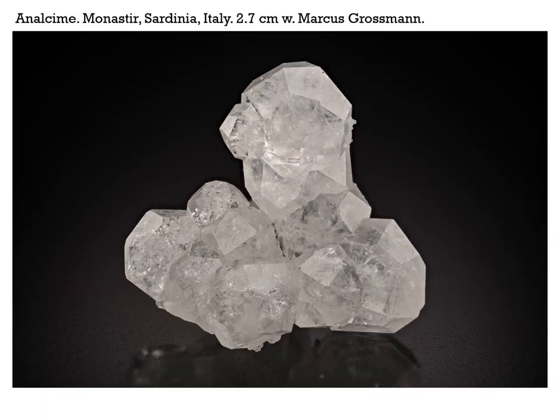Italy has not been producing a great deal lately, but at the Sainte-Marie show last spring there were some very fine analcime crystals from Monastir, Sardinia, Italy. Marcus Grossman had all of them that I saw — very fine analcime crystals. This cluster is 2.7 centimeters across, a fairly respectable thumbnail.